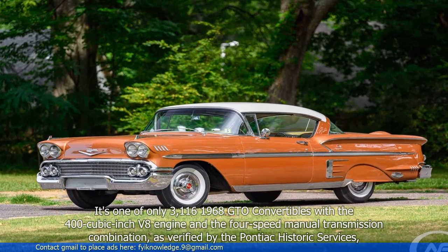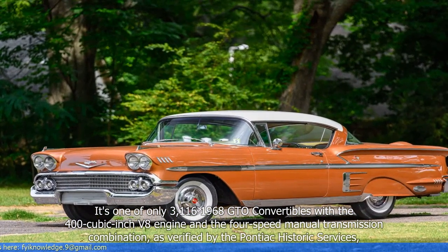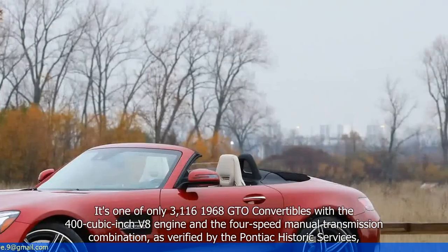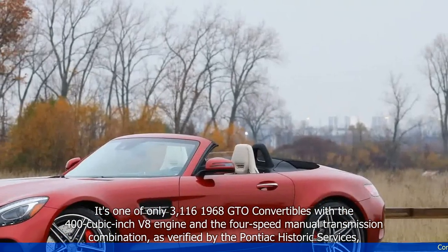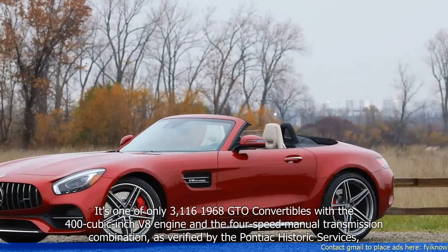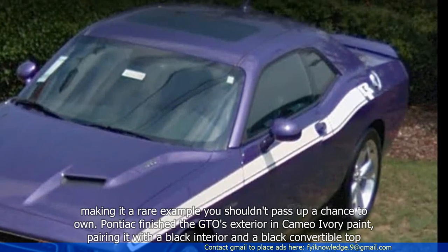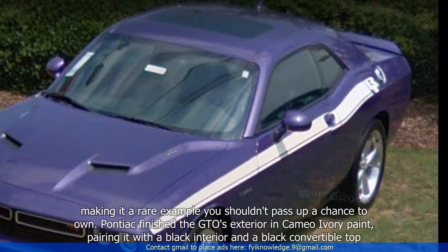It's one of only 3,116 1968 GTO convertibles with the 400-cubic-inch V8 engine and the four-speed manual transmission combination, as verified by the Pontiac Historic Services — making it a rare example you shouldn't pass up a chance to own.